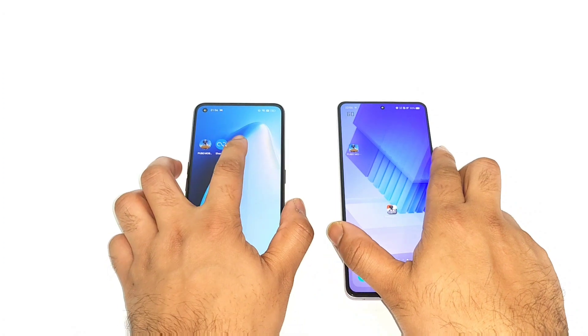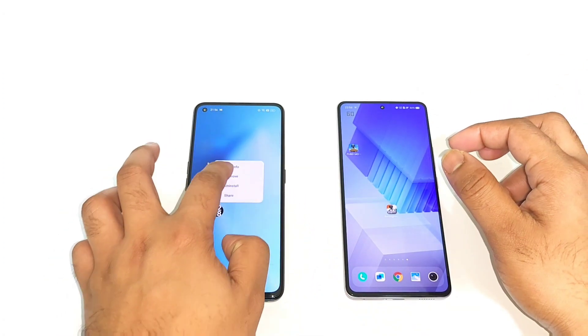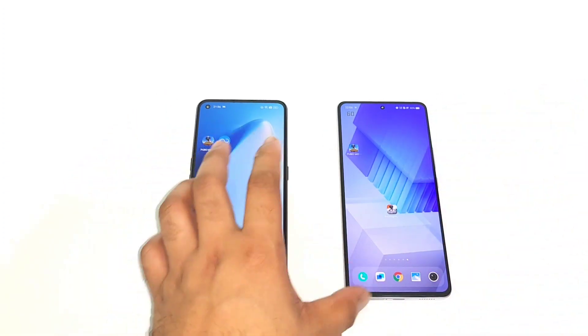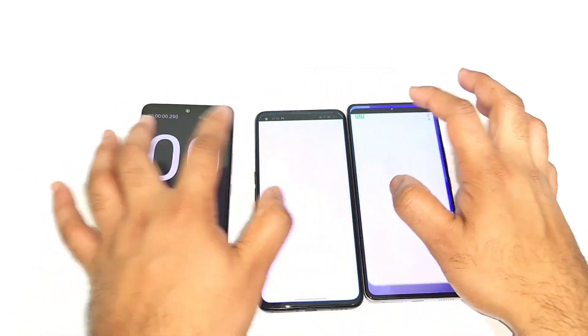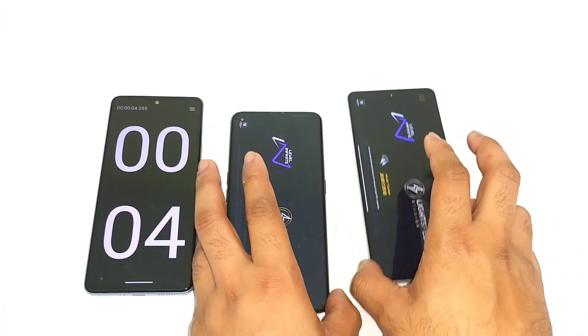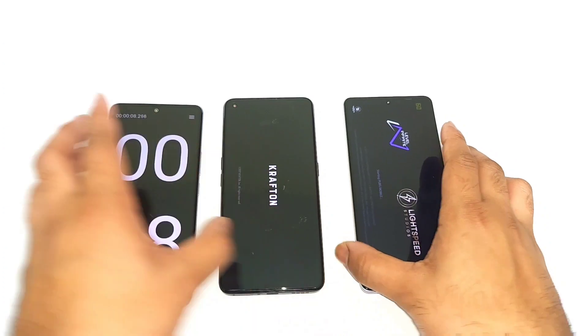Now it's time to check which phone can actually open the PUBG Mobile game faster. That's what this video is about — comparing both phones side by side regarding PUBG Mobile speed. Let me open this game: 1, 2, and 3. So Snapdragon 870 versus the Dimensity 8200 processor — we'll try to find out the difference you can actually expect between these two processors.